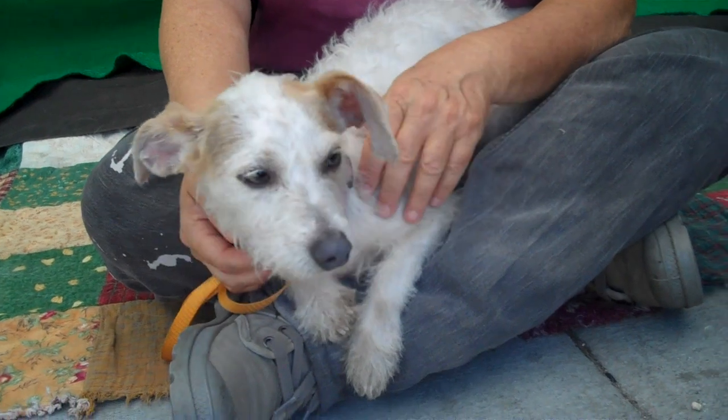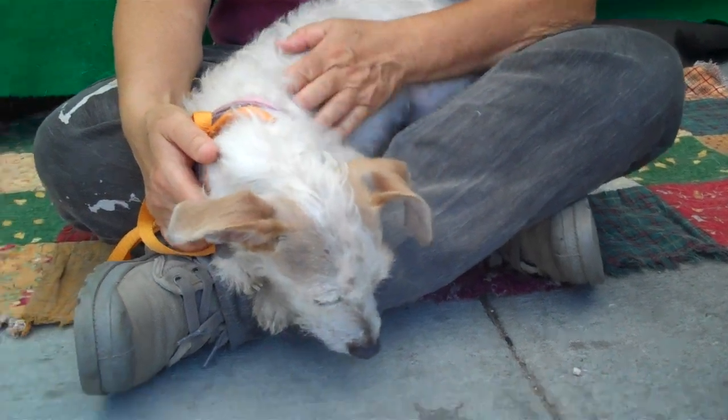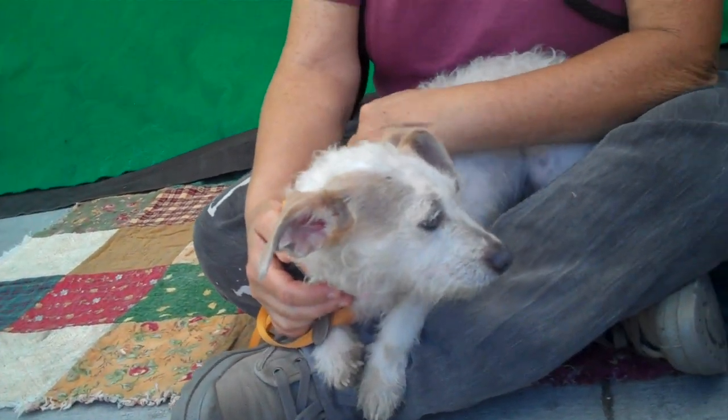What a sweetheart. She is two years old and she came in as an owner surrender on July 11th, and she weighs all of seven pounds, so she is mighty tiny.